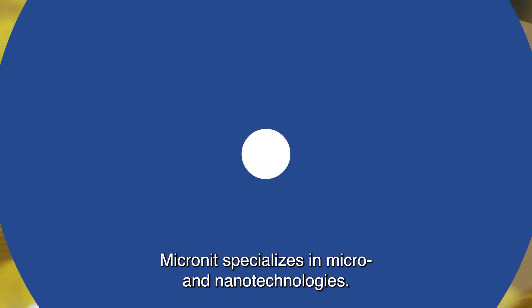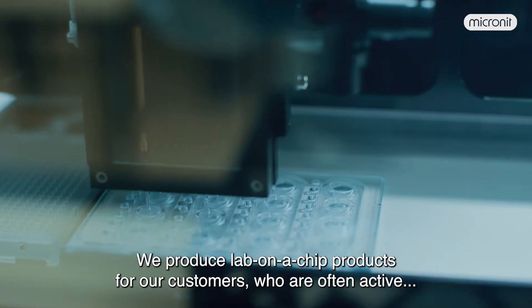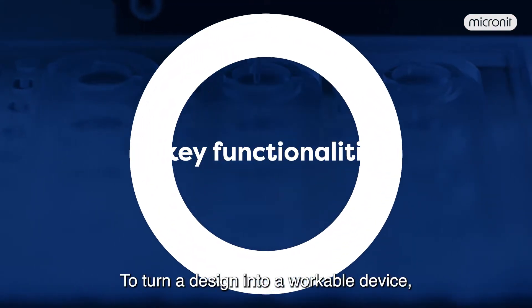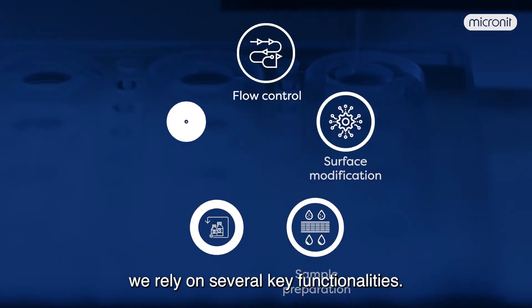Micronit specializes in micro and nano technologies. We produce lab-on-a-chip products for our customers, who are often active in the life sciences and medical fields. To turn a design into a workable device, we rely on several key functionalities.